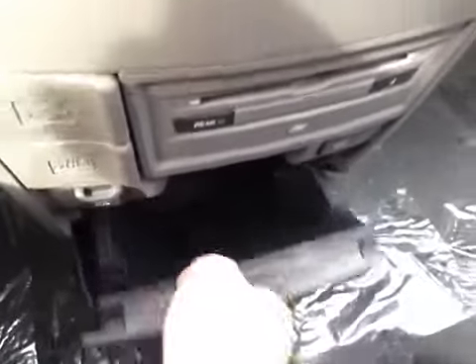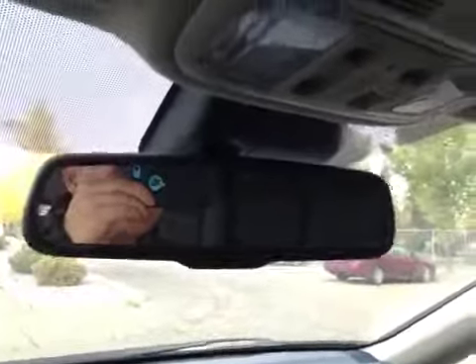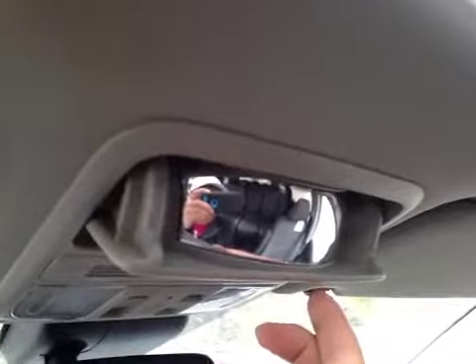We have a storage compartment here, two cupholders underneath, and we have another storage compartment. Let's take a look at the glove box — pretty spacious to store your personal belongings. And these are auto-dimming mirrors. We have your backlight and your sunroof control, your HomeLink system, storage for glasses, as well as your wide rear-view mirror.